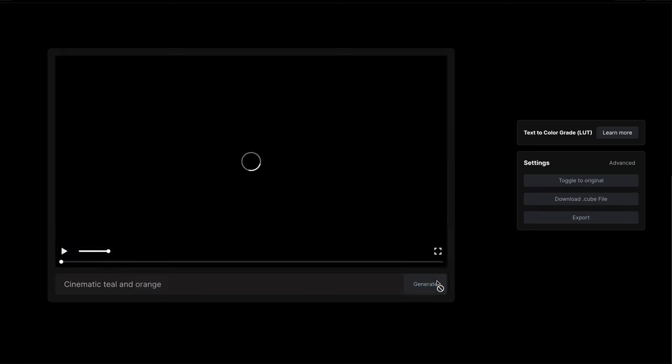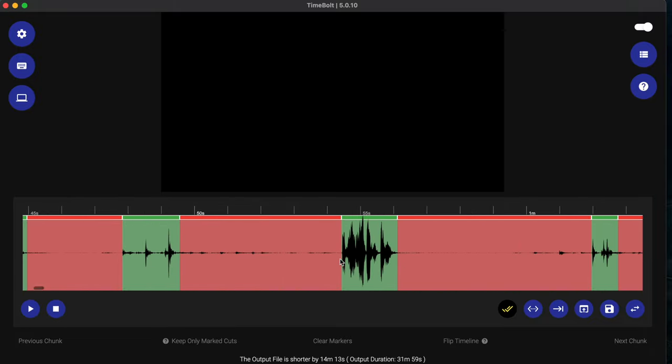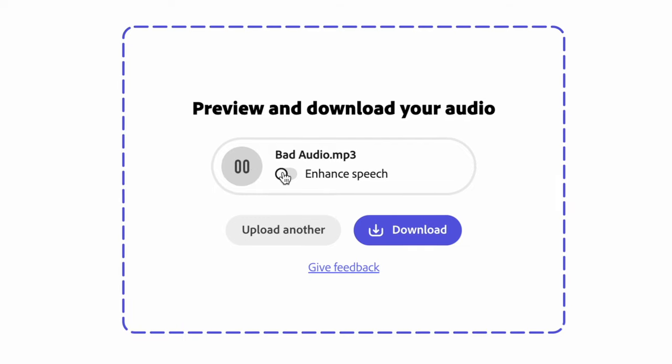Let's not get ahead of ourselves. I don't see AI taking our jobs yet. But I do see AI being incorporated into useful tools that can help us speed up the boring or repetitive tasks in our work, which allows us to get better and faster at editing.